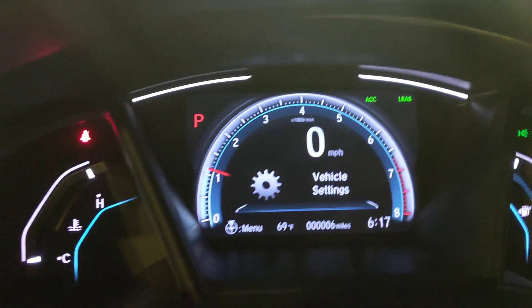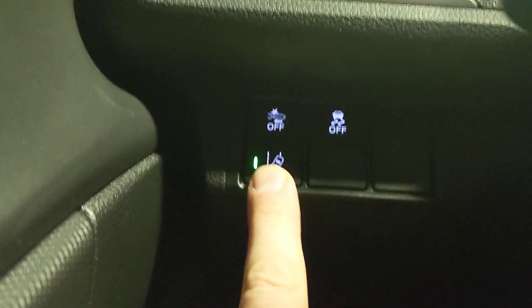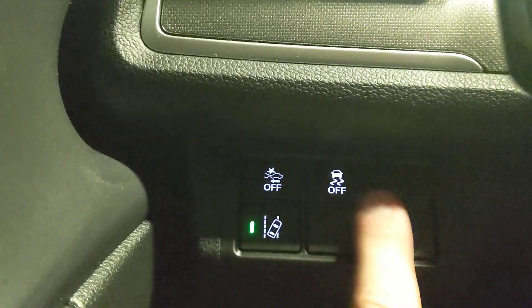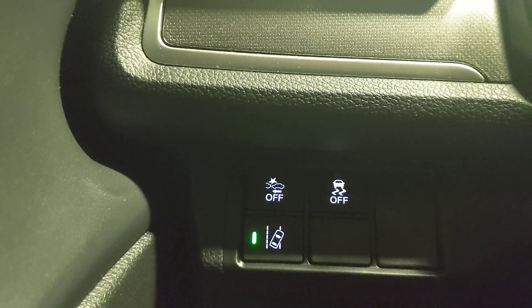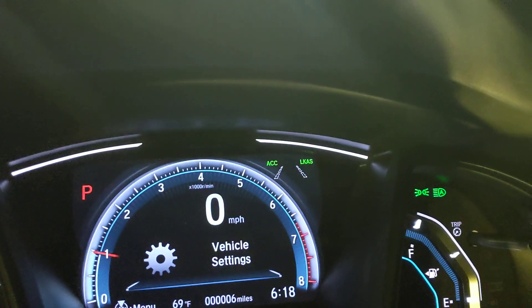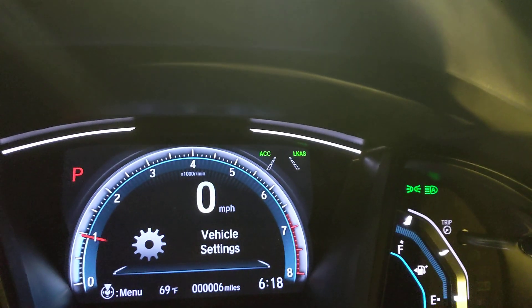Other safety features are over here. The car comes standard with Honda Sensing — this is really cool because a couple of years ago you'd have had to pay an extra thousand dollars to get this, and now it's standard even in the base model. The first feature is road departure mitigation. When it's turned on with the green LED, if I start to drift out of my lane it will give me an audible alert, then correct me and keep me centered.